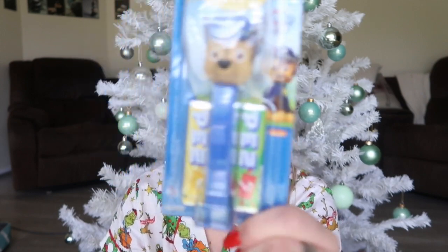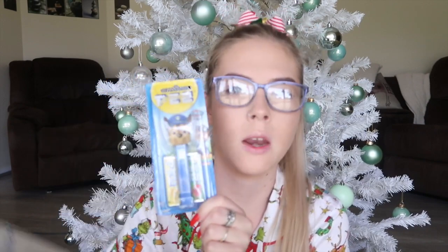It is a little Pez dispenser with Paw Patrol — these are my childhood! They're just little lollies and you put them in, and when you flip back the head it drops the lolly into your mouth. I thought this was really really cute. I also got a whole pack of the lollies as well, so he's got the Pez dispenser with two packs and then a whole other pack of fruity flavored lollies.